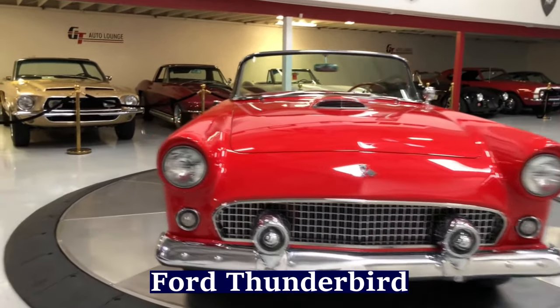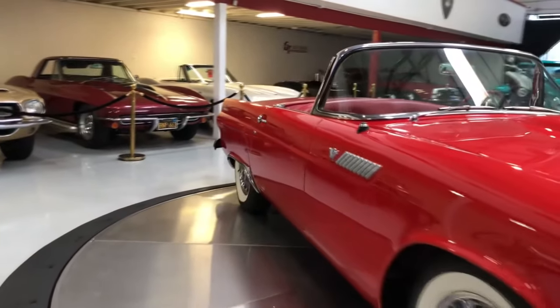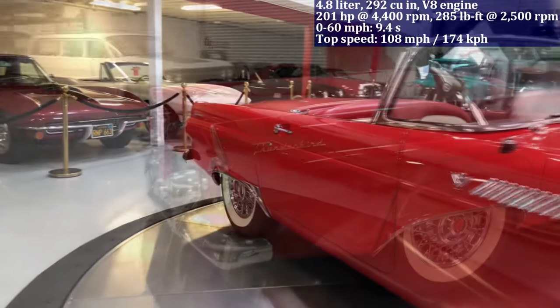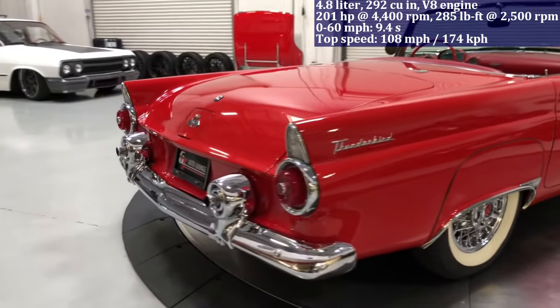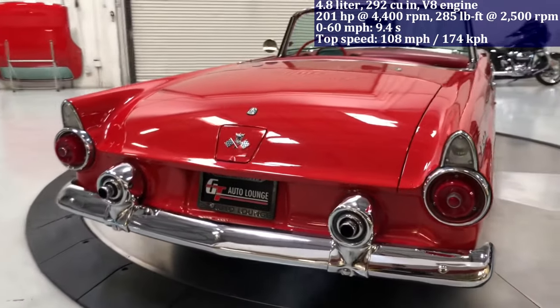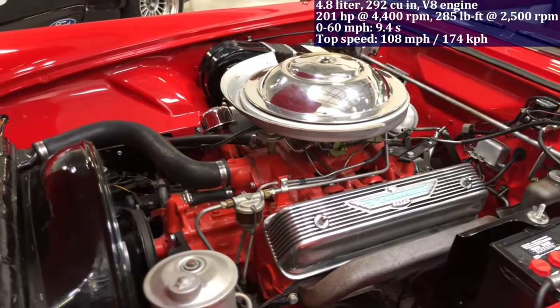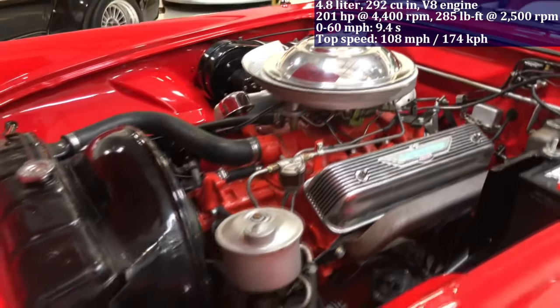Featuring a 4.8-litre V8 engine producing 201 horsepower, the Ford Thunderbird delivers modest performance with a zero to 60 miles per hour acceleration in 9.4 seconds. It debuted in 1955 as Ford's response to the Chevrolet Corvette's rising popularity.